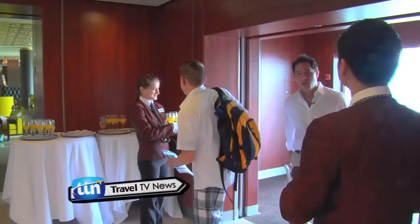Hi everyone, I'm Joel Connobel with Travel TV News. I've just checked into the Celebrity Solstice. This ship has received so many awards, mostly for the way it's designed.